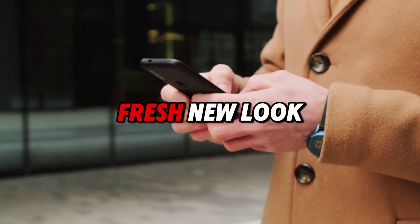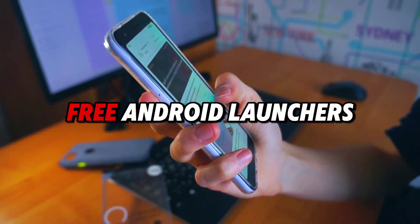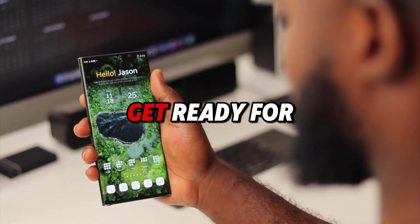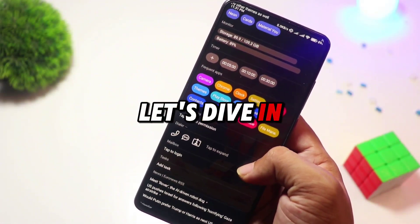Want to give your Android a fresh new look without spending a dime? We've got you covered. In this video, we're counting down the top five free Android launchers you must try in 2025. Get ready for next-level customization, all for free. Let's dive in.